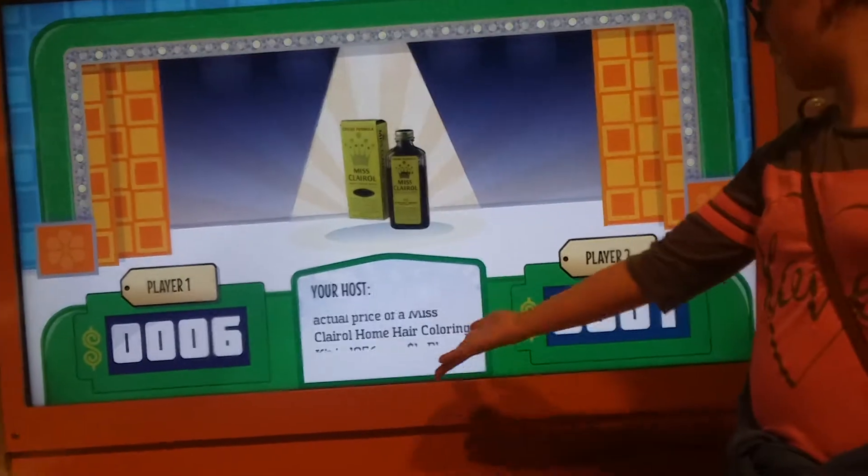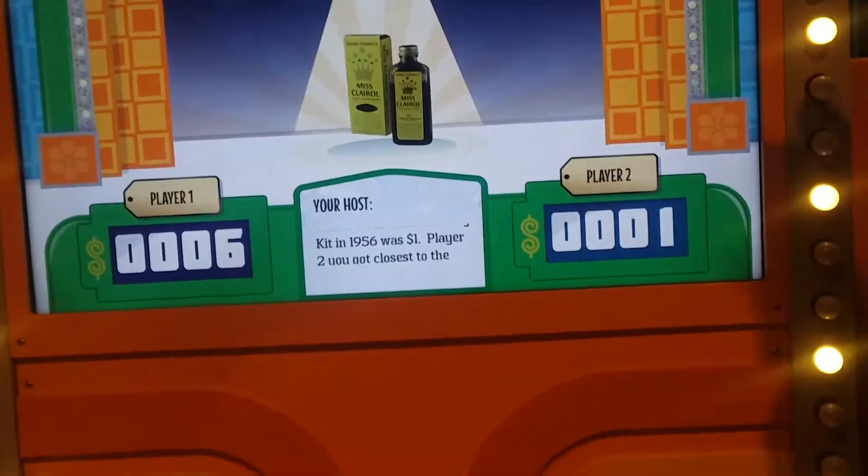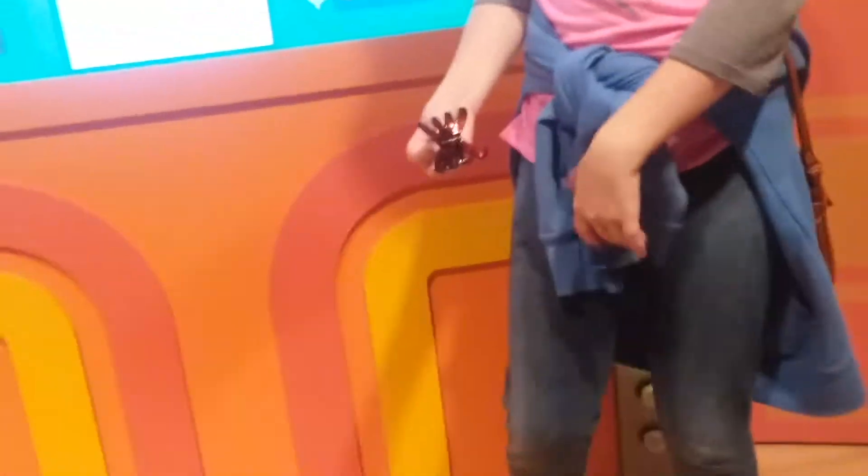Let's see how you did, Nothing. Player two, you've got closest to the actual price without going over. Congratulations, you win the first round!